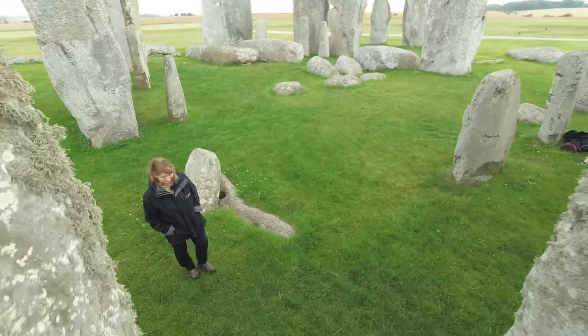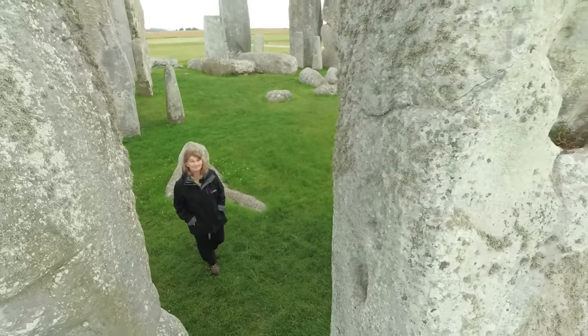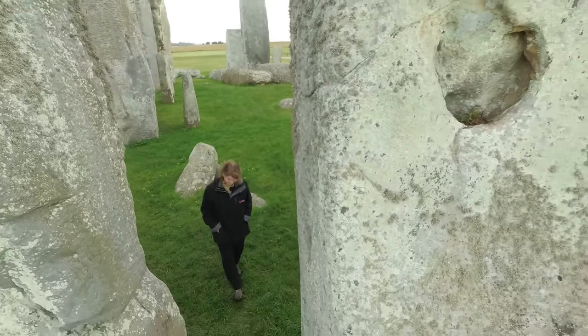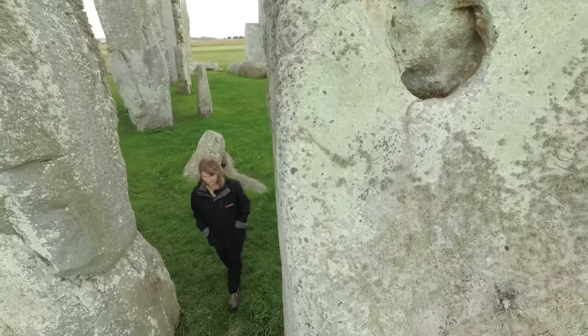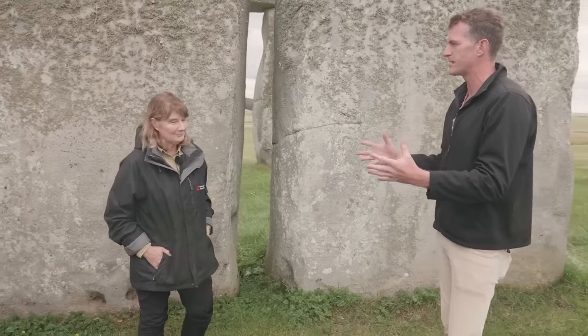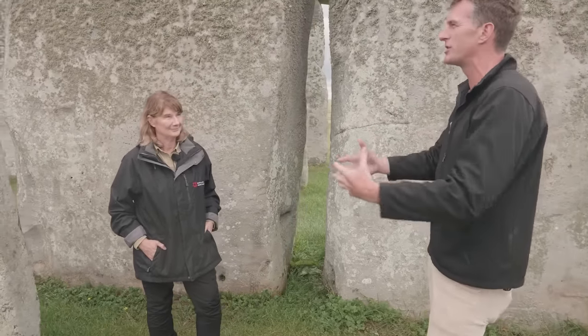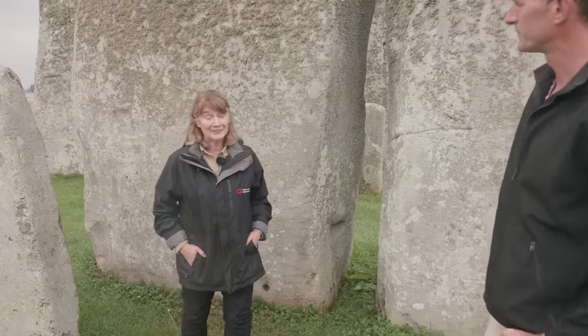Stonehenge remains a place of inspiration and discovery. To find out about the latest research I met up with Heather Sabir, a senior curator here at Stonehenge. Heather, presumably what we know about this place is being transformed by the archaeology, the satellite technology, and what we're able to tell from this landscape now? — Absolutely.